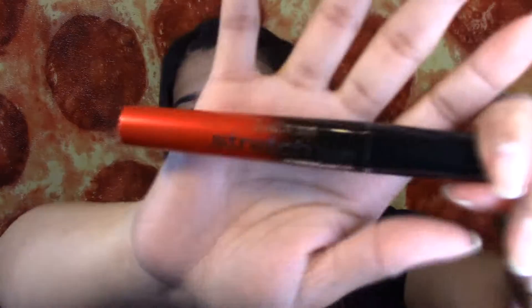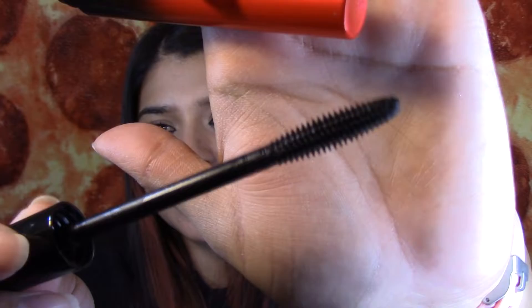I also finished this Isadora Stretch Lash mascara. I actually really, really like this mascara. I thought I wasn't going to like it because of the wand — the bristles are so tiny, they're hardly noticeable. But I actually liked it. I liked how long it made my eyelashes look. I got this one for free from Buzz Agent.